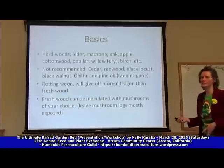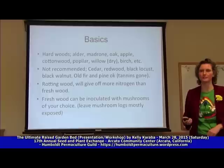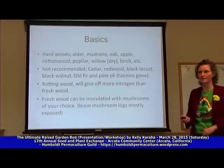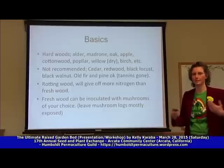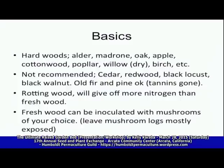The basic ingredients of hugelkultur: you're going to want to find hardwoods — alder, madrone, oak, tan oak, things like that. Deciduous-type trees that lose their leaves every winter are the best types of wood because they last the longest and take the longest to decompose, so they're going to stick around the longest.